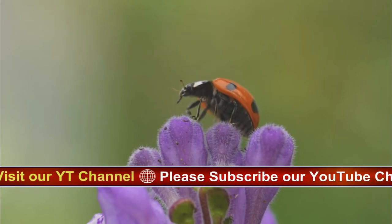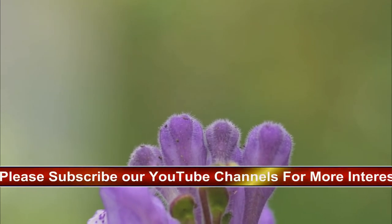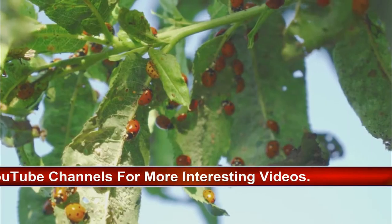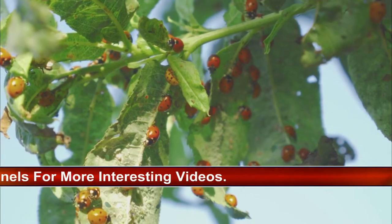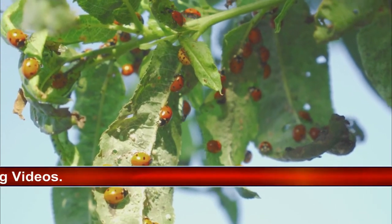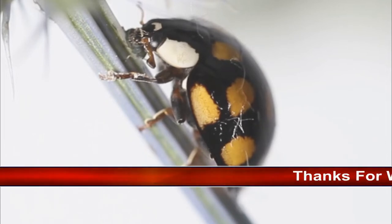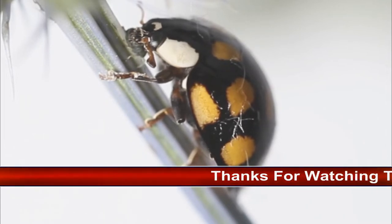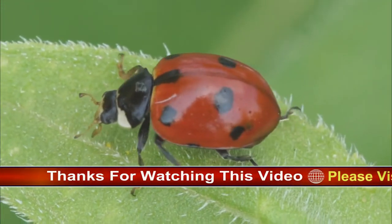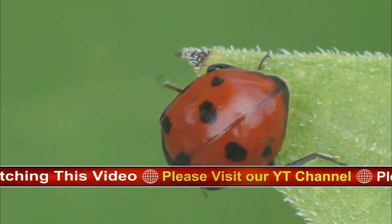Ladybirds lay their eggs in clusters or rows on the underside of a leaf, usually where aphids have gathered. Larvae, which vary in shape and color depending on the species, emerge in a few days. 7-spotted ladybird larvae are long, black and spiky-looking with orange or yellow spots — some say they look a bit like small alligators. Larvae grow quickly and shed their skin several times. When they reach full size, they attach to a leaf by their tail and a pupa is formed.